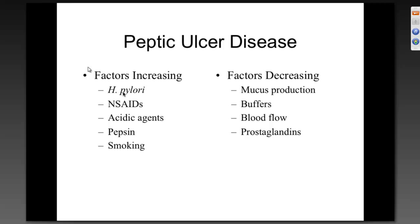Factors decreasing peptic ulcer incidence include mucus production — there are drugs that increase mucus production, specifically a synthetic prostaglandin E1 drug, which protects the stomach. Natural body buffers also help; the body produces 20 times more base than acid because it knows it will produce a lot of acid through pure metabolism. Blood flow and prostaglandins also decrease peptic ulcer incidence.